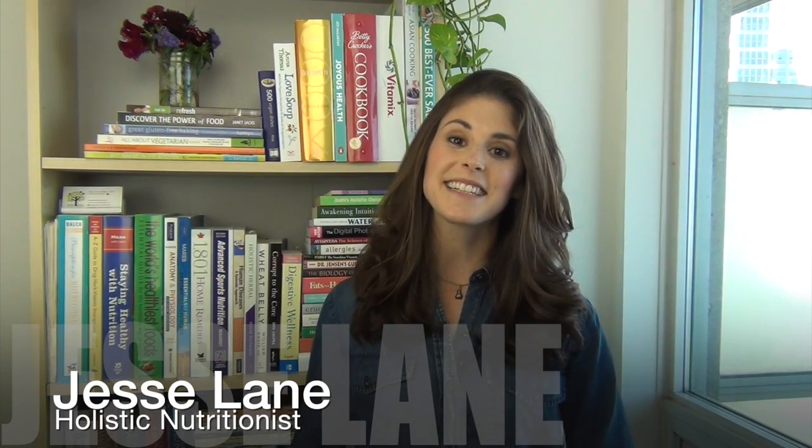Hi everybody, my name is Jessie Layton Lee and I'm the holistic nutritionist at jessielaytonwellness.com. Today I'm going to explain to you the difference between conventional, local, and organic produce.